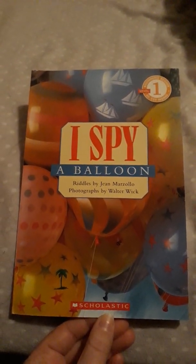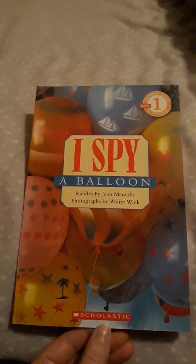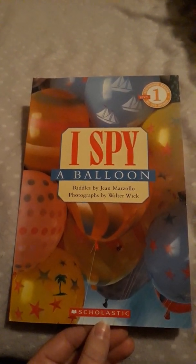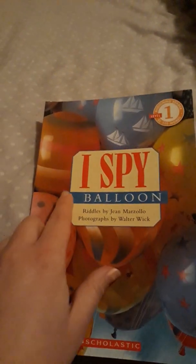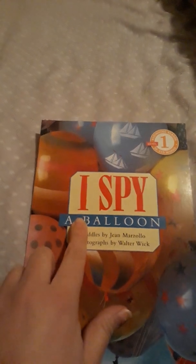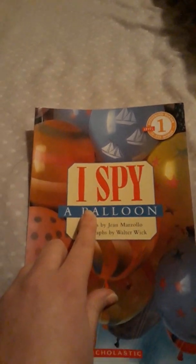Hello my pre-k friends. I have a really fun book here and you may notice some letters that you recognize. Our letter of the week is right here. Do you remember what it is? It says two different sounds. The short sound that this letter says is like igloo. This letter can also say its name like ice cream.